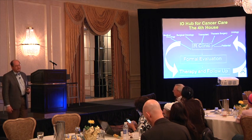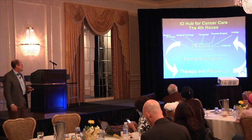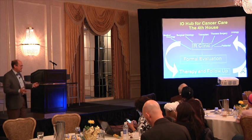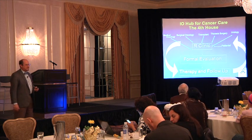We live in the interventional radiology clinic. We have a group of people that refer patients to us, and patients also come directly to us, get assessed, and then we integrate our care in the program with the patient when that's appropriate.